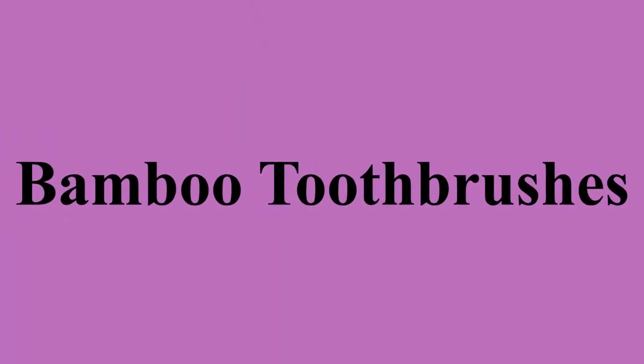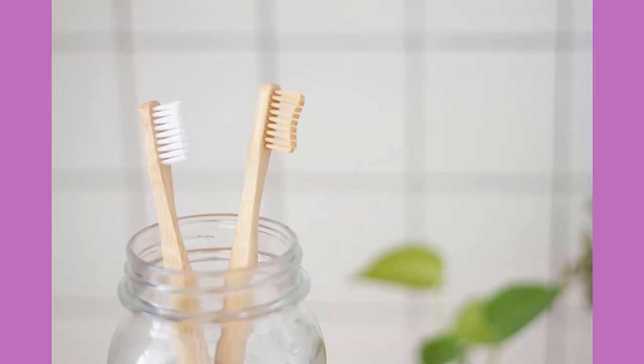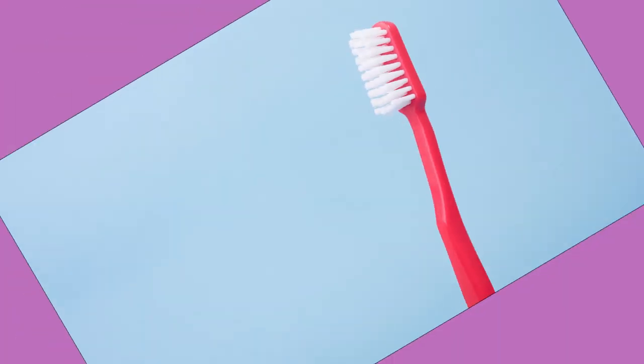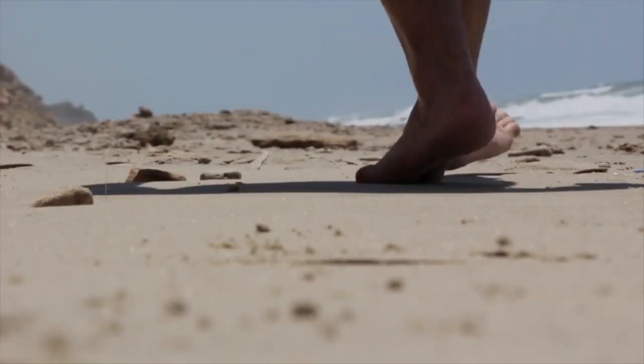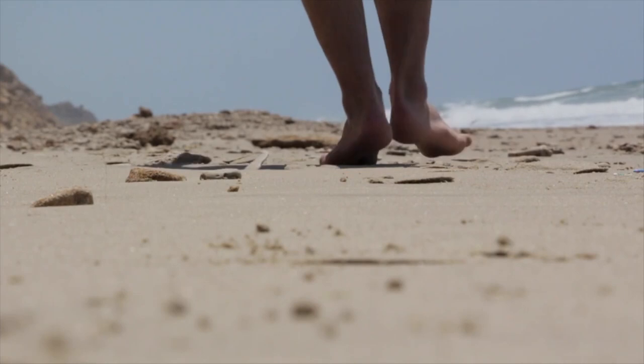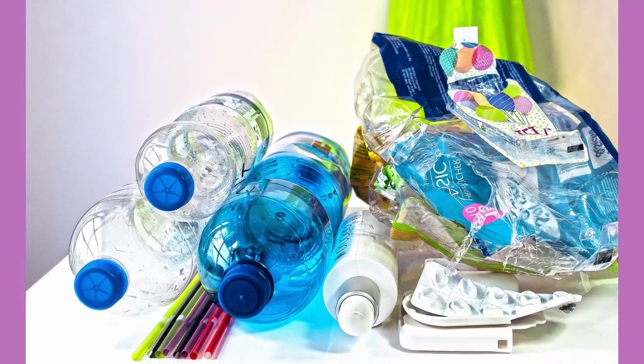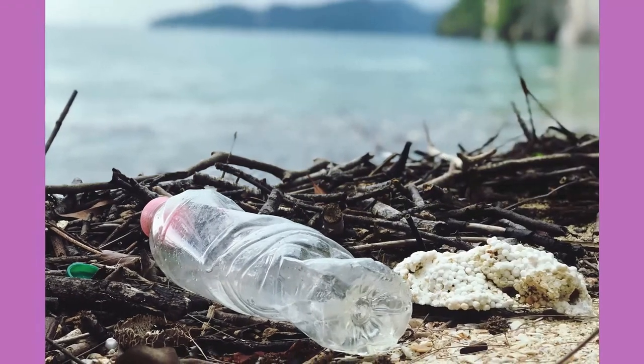If you've heard about zero waste, then you have heard about bamboo toothbrushes. Bamboo brushes are growing in popularity as a sustainable alternative to plastic ones. But like I always mention in my videos, there is no one perfectly sustainable product. Everything that we use and everything that we do has an impact on the environment, and over-dependence on any particular thing always leads to a negative impact.